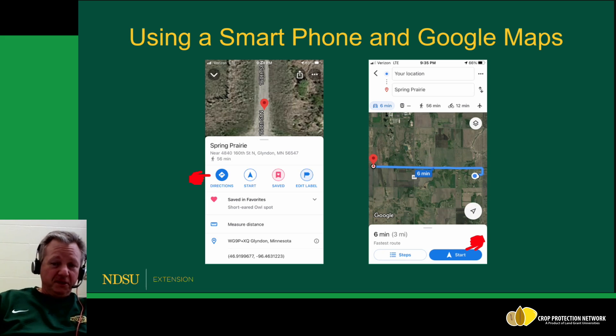Here's something really useful: if I have 10 different fields to scout this week, I can use Google Maps to create points for each of those fields sitting at my desk, save them into a folder, and when I'm ready to go, just pull them up, hit Directions, and hit Start. It's a great time saver for planning fields and getting there without spending a lot of time looking at maps.